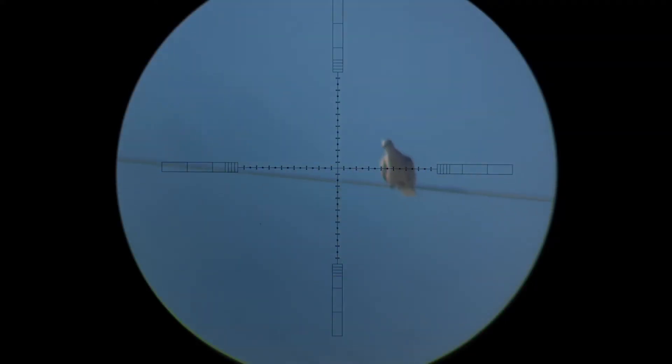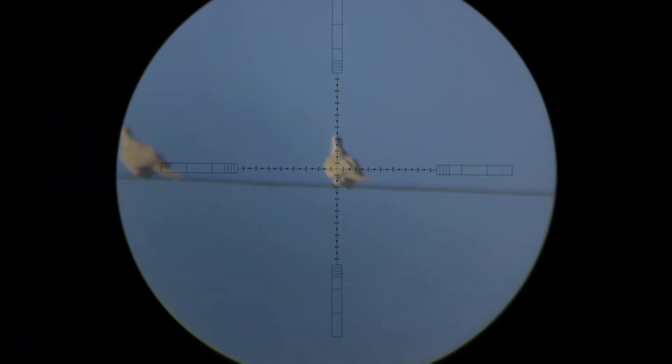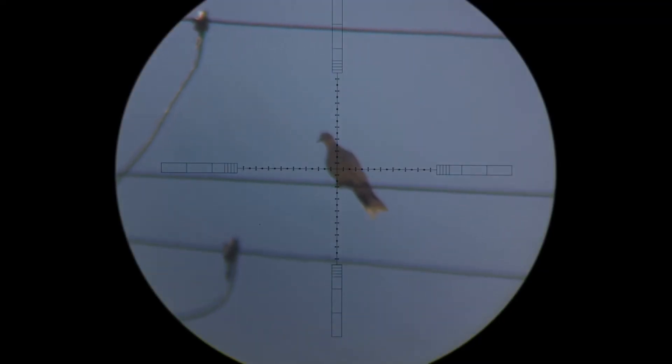The Eurasian Collared Dove made their way into North America via the Bahamas in 1974. A pigeon breeder located in the Bahamas released approximately 50 pairs of Eurasian Collared Dove into the wild, and they made their way into North America. Since the 1970s there have been intentional and unintentional releases of the Eurasian Collared Dove across North America.